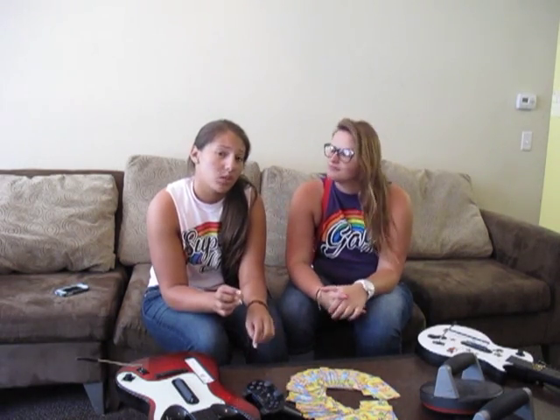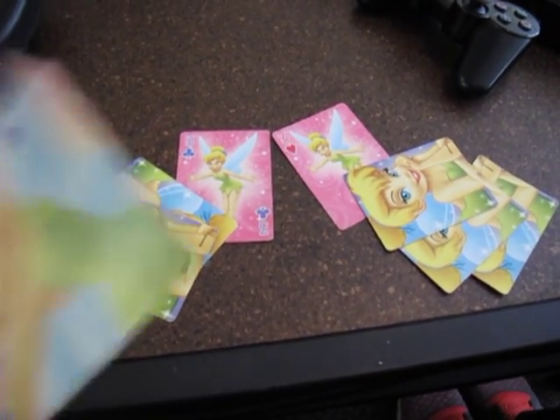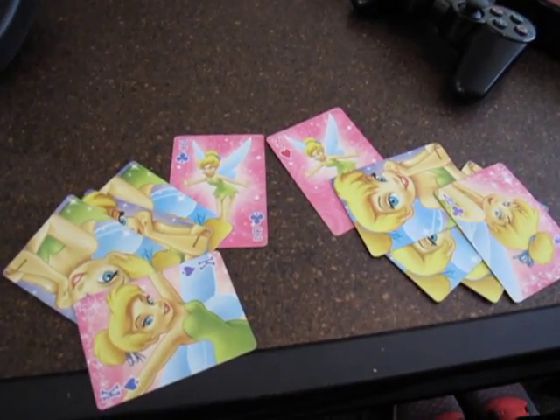If you run into a girl and she's a little more competitive than usual, there's a good chance she likes girls. I declare war! Are you kidding me? Boom — I won!